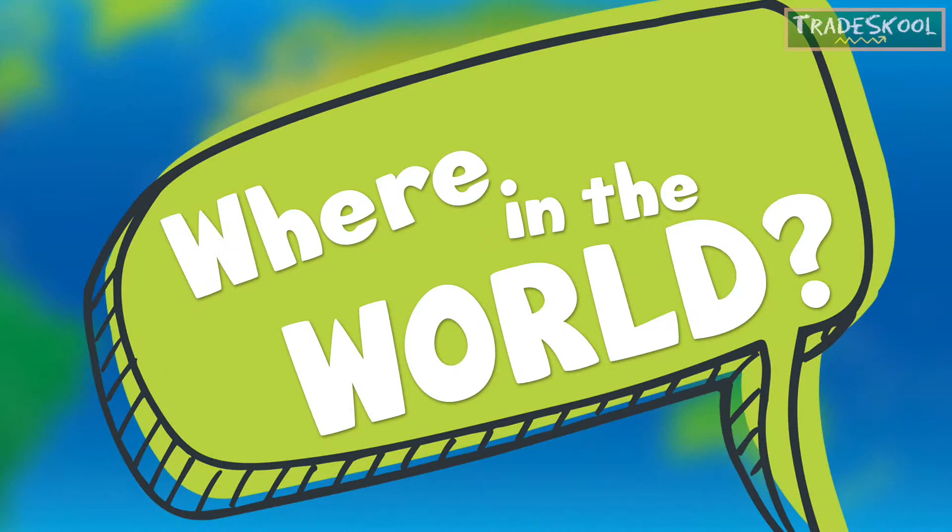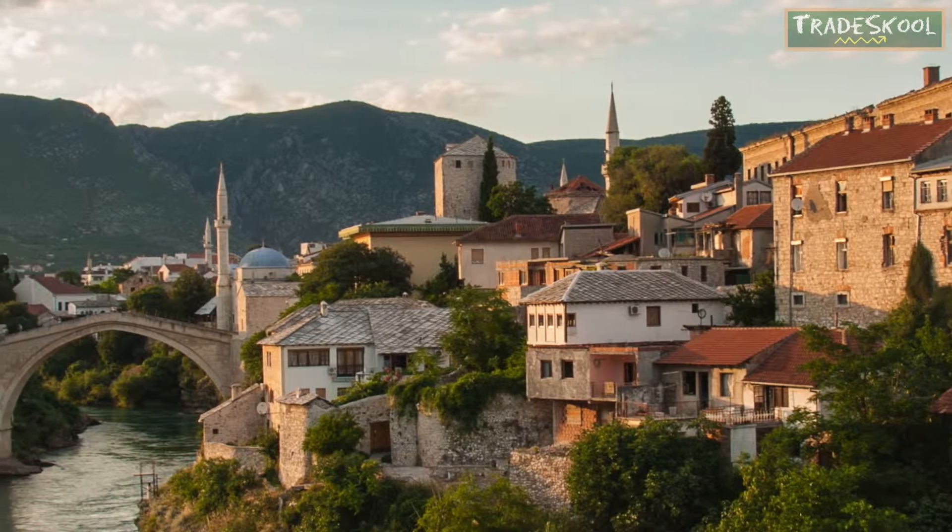If you see Velika, say "Zdravo" — that's hello in Bosnian. Velika is at her home country of Bosnia and Herzegovina. She is standing in front of the Stari Most, which translates to Old Bridge in English.